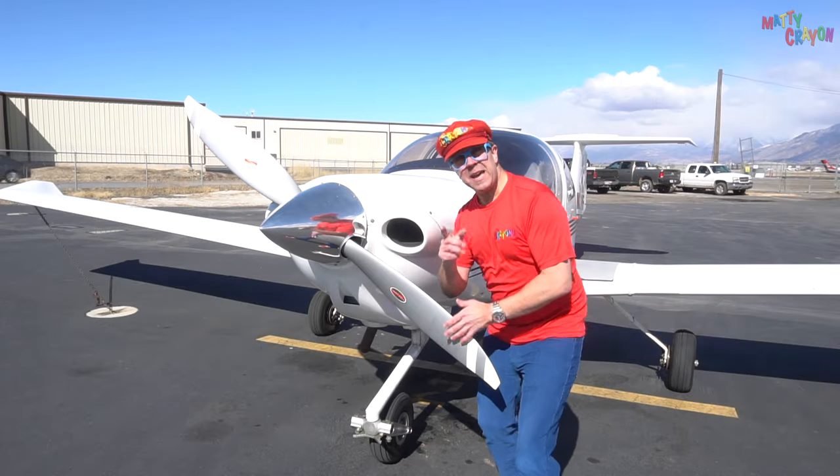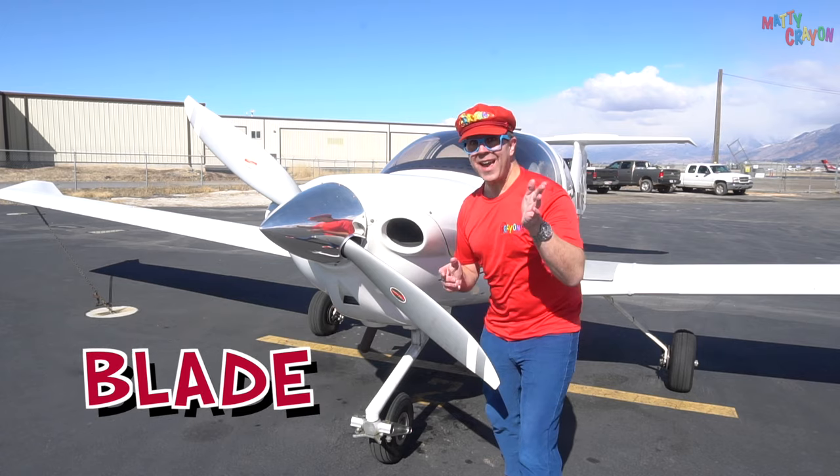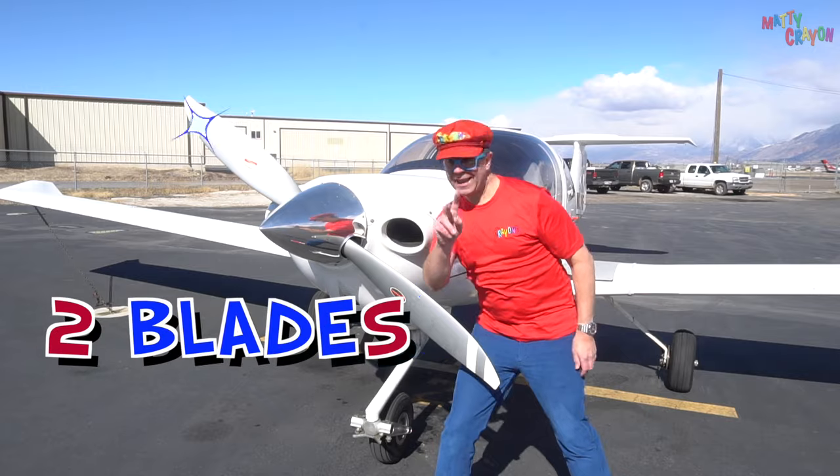Can you say blade? Yes! This is a blade. And this is a blade. Two blades.